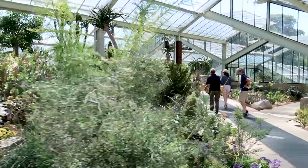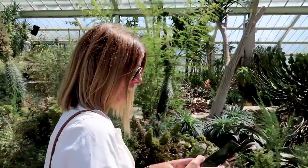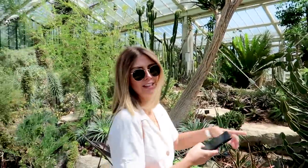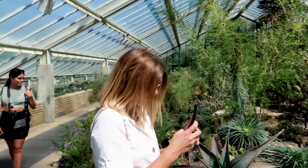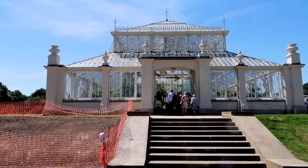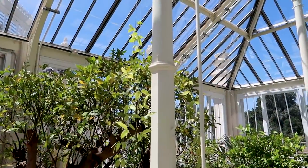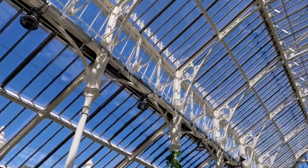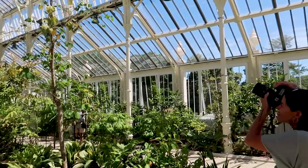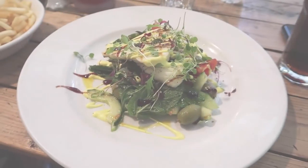No matter where we go, Emma always seems to manage to sniff out a cactus. Go to a food market — get a cactus. Come to Kew Gardens — get a cactus. Just love cacti! Look at the size of it — huge! Final stop in Kew Gardens is the temperate house, which is the largest of all the greenhouses. It's so pretty and very very warm. All the snaps are happening here. It's lunch time!